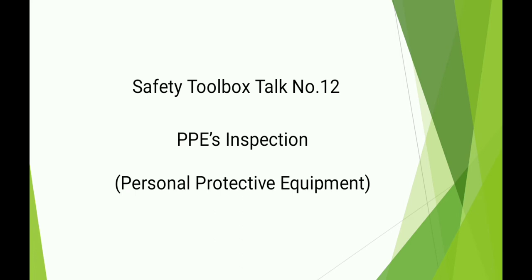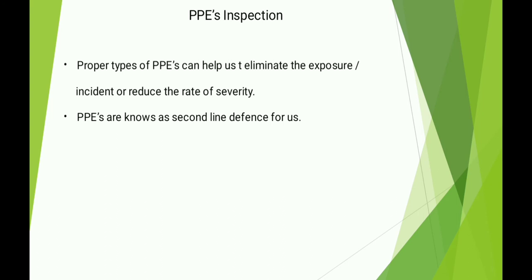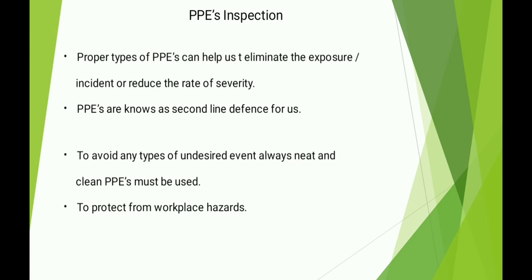Proper types of PPEs can help us to eliminate the exposure or incident, or reduce the rate of severity. PPEs are known as the second line of defense for us. To avoid any types of undesired event, always neat and clean PPEs must be used, to protect from workplace hazards.